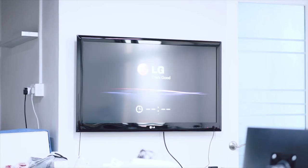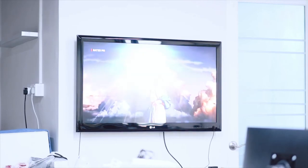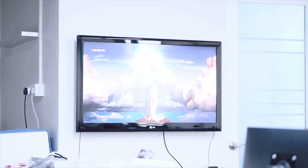Michael Jackson's This Is It from Netflix, playing on workstation TV. You will be able to enjoy the content without the need to manually switching on any of your system controls.